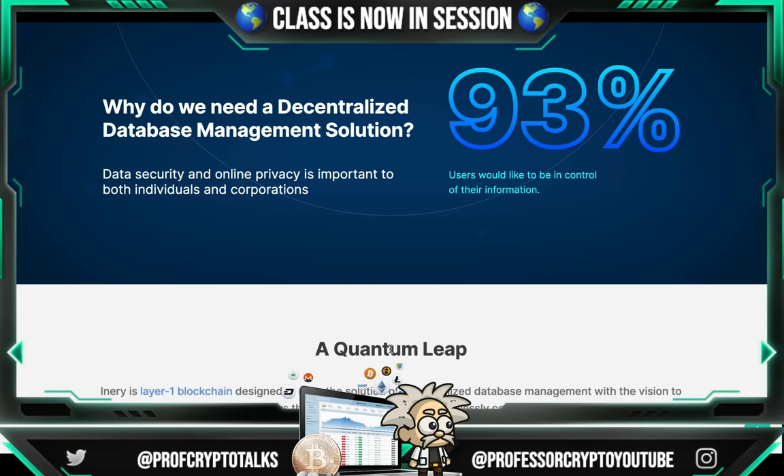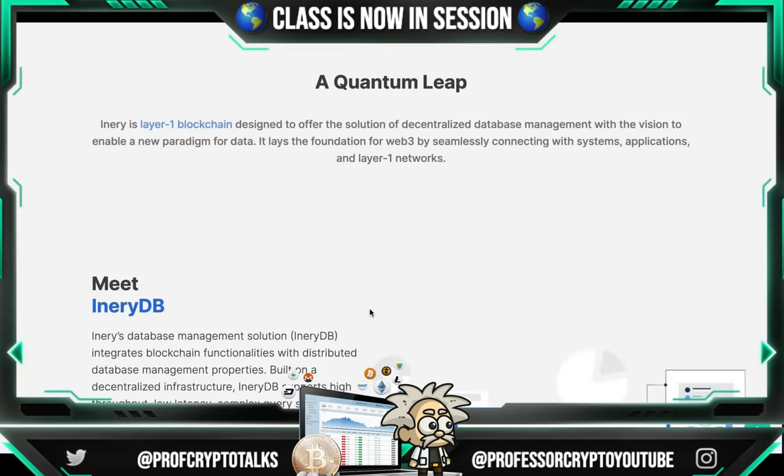On their website here, they say: why do we need a decentralized database management solution? Well, guys, data security and online privacy is very important to both individuals and corporations. 93% of users would like to be in control of their information. Inery is a Layer 1 blockchain designed to offer the solution of decentralized database management, laying the foundation for Web3 by seamlessly connecting with systems, applications, and Layer 1 networks.